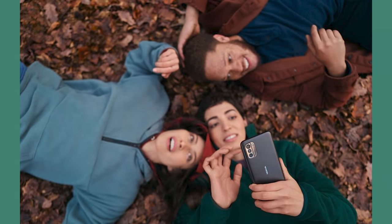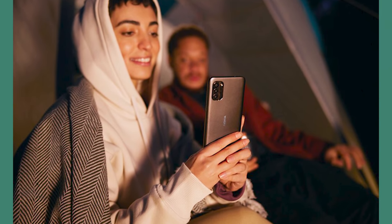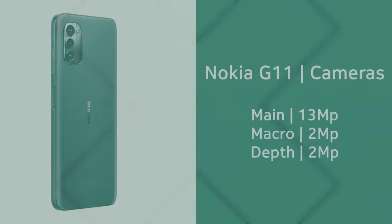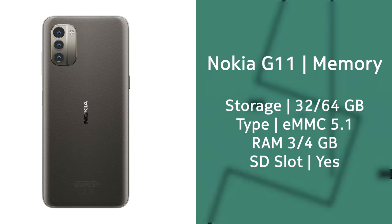As for its identical but less capable twin, the G11, this year it's a lot closer to the G21 than the G10 was to the G20 last year. You get the exact same 6.5-inch display with 90Hz refresh rate, the same Unisoc T606 processor, and the same 5050mAh battery. The key differences are that the rear camera on the G11 is a 13 megapixel shooter compared to 50 megapixels on the G21, there's no spatial audio recording, and storage tops out at 4GB of RAM and 64GB of onboard storage.